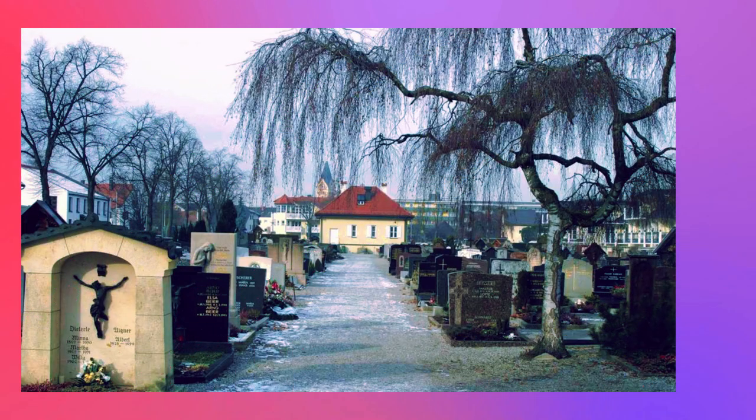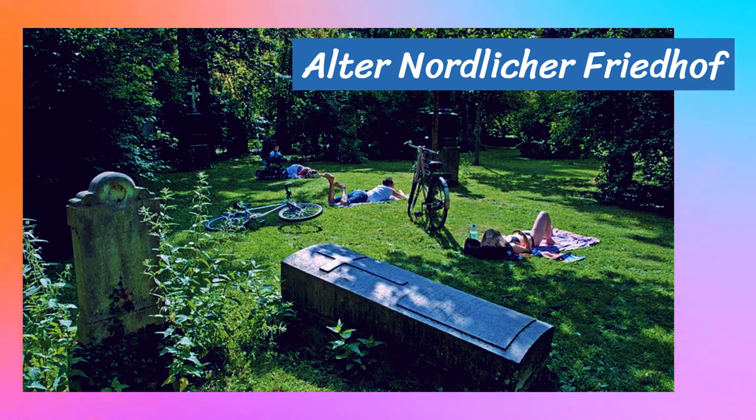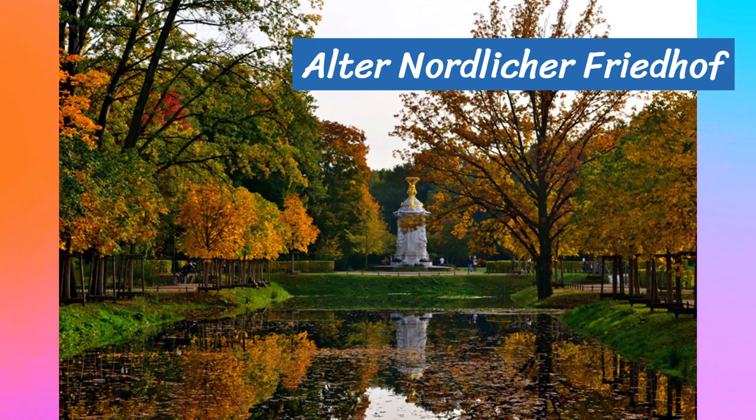Amidst the urban landscape, a hidden oasis of tranquility awaits you — Alter Nordlicher Friedhof. Once an old cemetery, this picturesque park has transformed into a peaceful haven. Head to the Schwabing District in Munich to reach this hidden gem. The park is open daily from sunrise to sunset, and the best time to visit is during spring or summer when the flora is in full bloom. Take a leisurely stroll and admire the beautifully sculpted tombstones and mausoleums. Pack a picnic and find a quiet spot to enjoy the serene surroundings. Remember to be respectful of the park's guidelines, such as avoiding loud noises and disposing of trash properly.